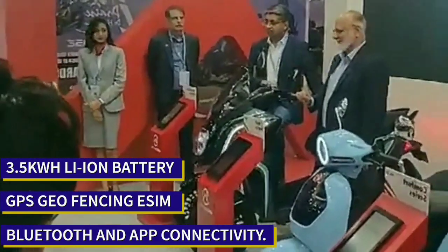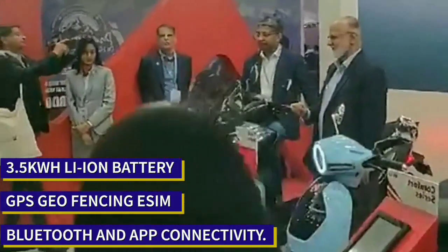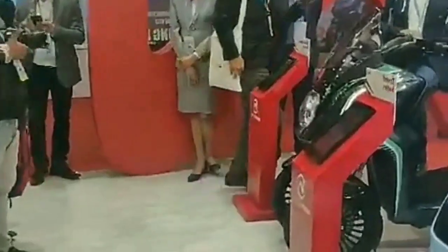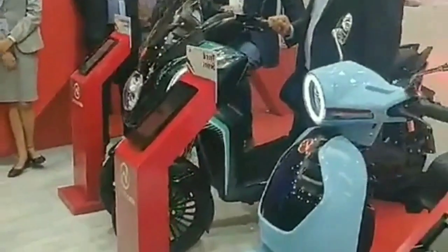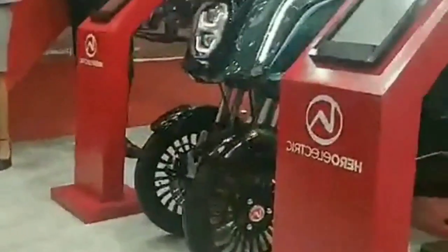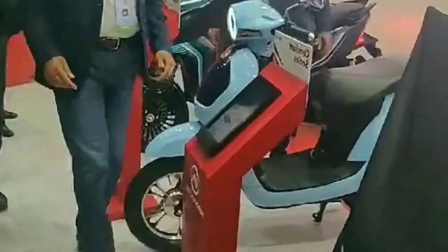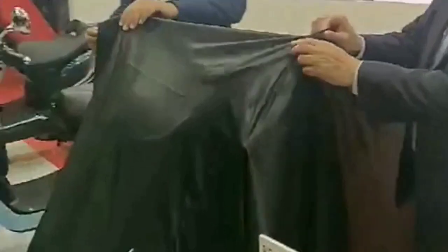Hero Electric AE 47, along with two electric scooters and a trike, was unveiled by Hero Electric. Please stay tuned with EV Tech Zone to get further updates about Auto Expo 2020. Please subscribe to our channel to get updates regarding electric vehicles around the world, and hit like.